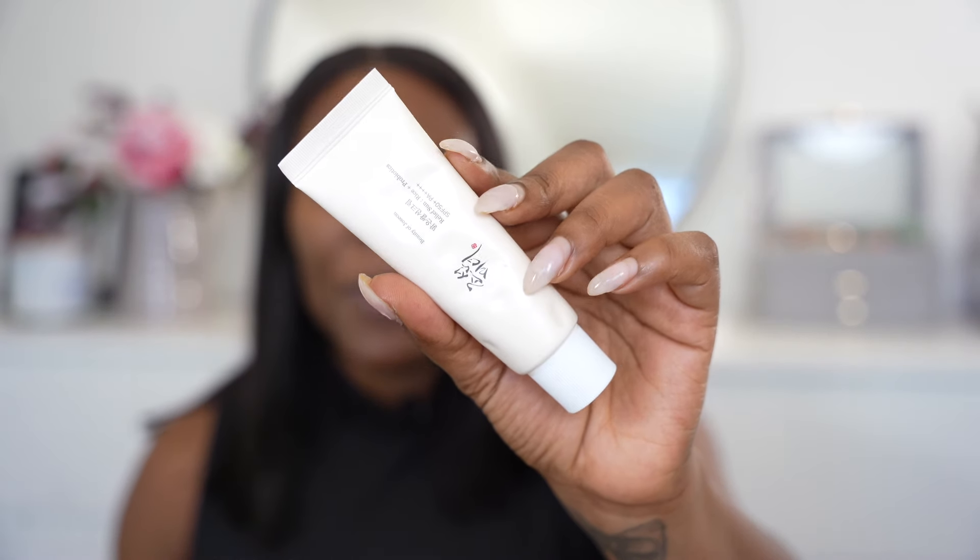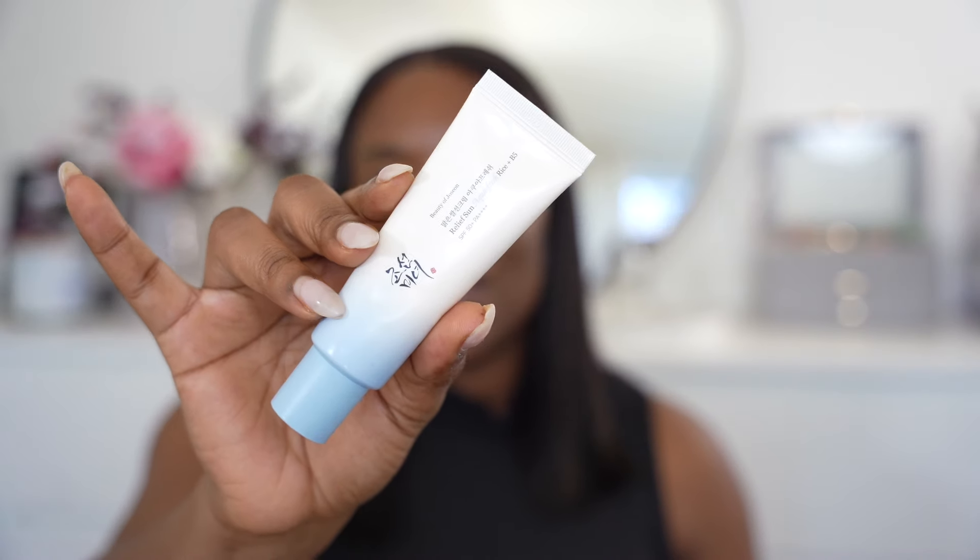Welcome back to my channel, my name is Wairi. In today's video it's all about the Beauty of Joseon sunscreen. I have the Relief Sun Rice Plus Probiotics with SPF 50, and also the new Relief Sun Aqua Fresh Rice Plus B5 sunscreen. If you're curious about these sunscreens and want to know whether they're worth getting, keep on watching.